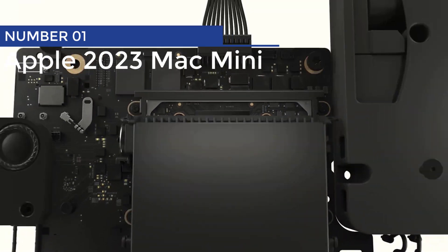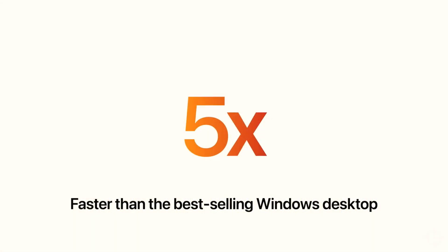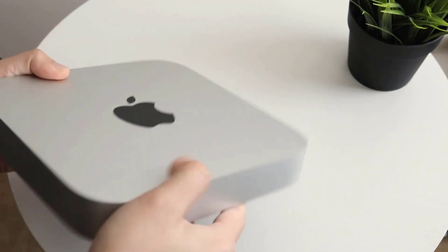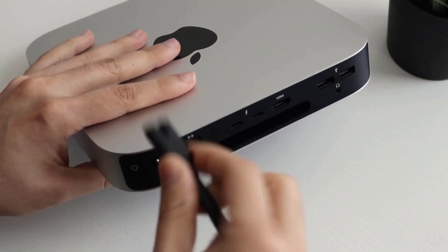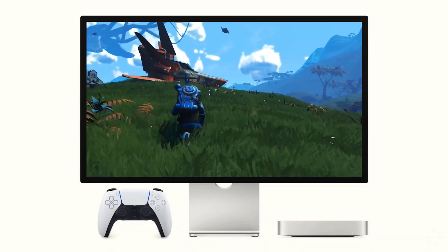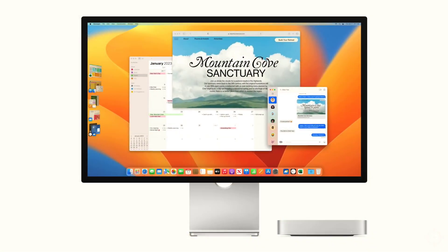Number 1: Apple 2023 Mac Mini. Get ready to experience warp-speed productivity. The new Mac Mini, powered by the incredible M2 chip, is here to take your work and play to a whole new level. With eight CPU cores, 10 GPU cores, and up to 24 GB of unified memory, this tiny powerhouse will have you breezing through tasks. Connectivity includes Thunderbolt 4 ports, USB-A ports, HDMI, Wi-Fi 6E, Bluetooth 5.3, Gigabit Ethernet, and even a headphone jack.